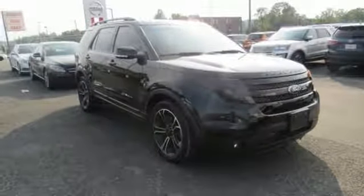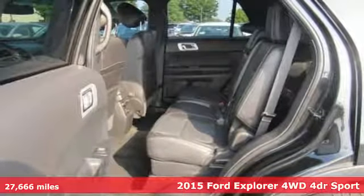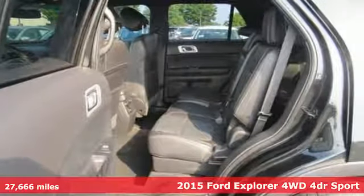It's a 2015 Ford Explorer. Ford is America's best-selling vehicle brand. It comes with all the amenities you need.